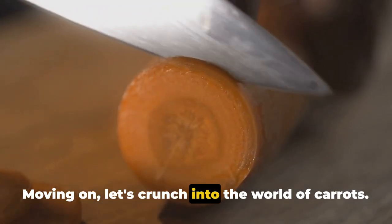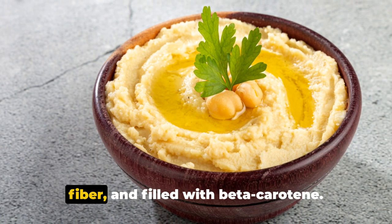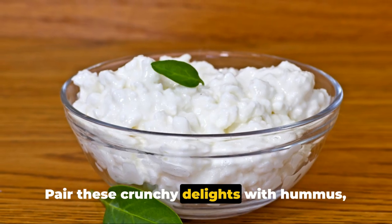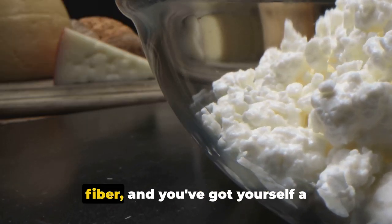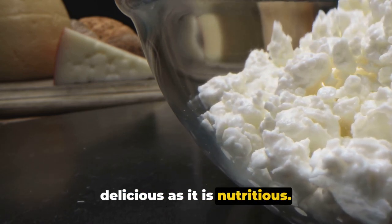Moving on, let's crunch into the world of carrots. Carrots are low in calories, high in fiber, and filled with beta-carotene. Pair these crunchy delights with hummus, a chickpea-based dip rich in protein and fiber, and you've got yourself a weight-loss-friendly snack that's as delicious as it is nutritious.